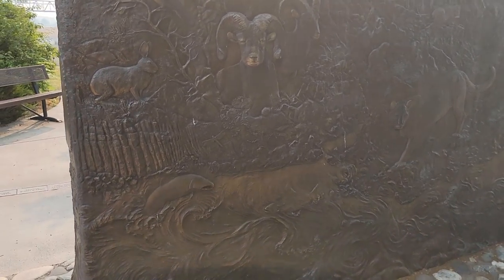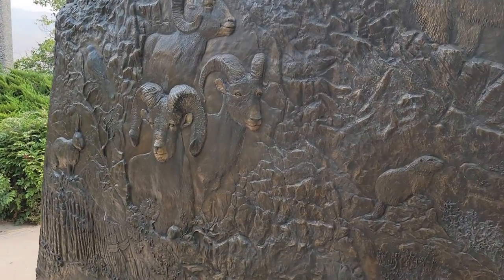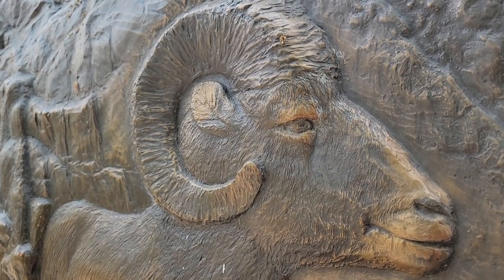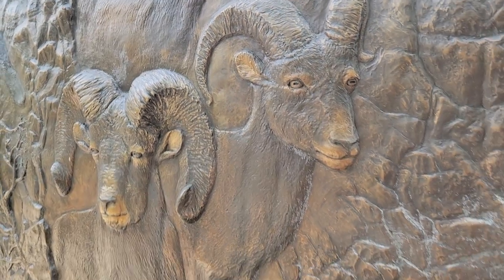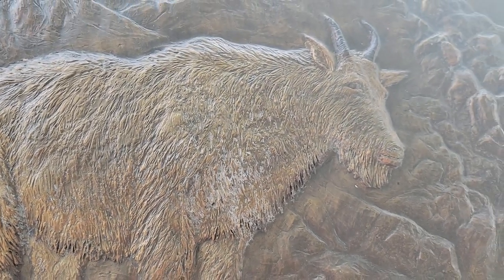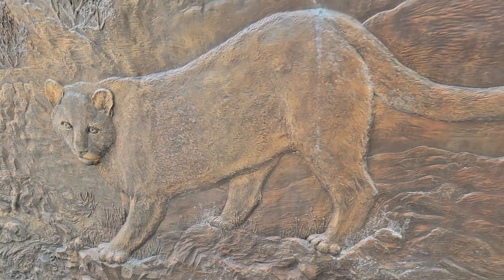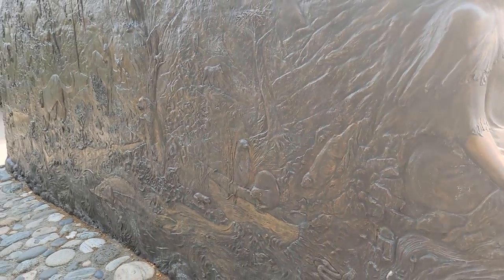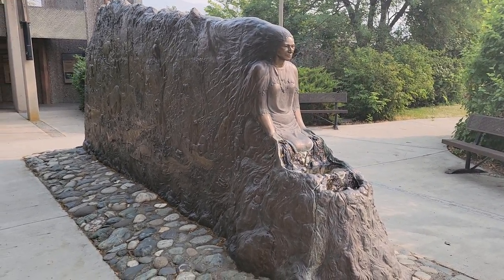Isn't that something? I'll come over here if I can give you a good angle without the sun. Look at the bighorn sheep. Look at that. Beautiful, really beautiful. I can't even imagine how she did this. Look at that, there's a mountain lion. Really, really nice. Just gorgeous. All right, folks, have a great day.